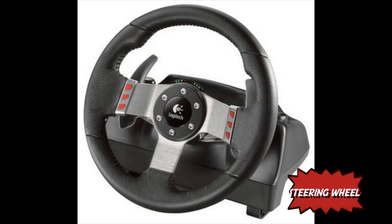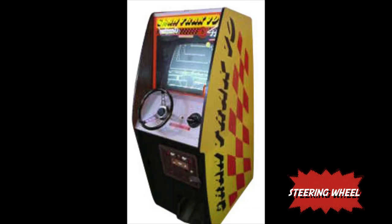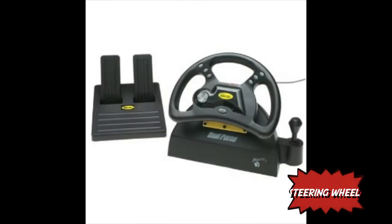Steering wheels in gaming are meant to give realism when playing racing games, so the player can become more immersed within the game. They have been in arcade games since 1974 with Gran Trak 10, but have only been used with home consoles since the 90s with the PlayStation 1 and the Nintendo 64.